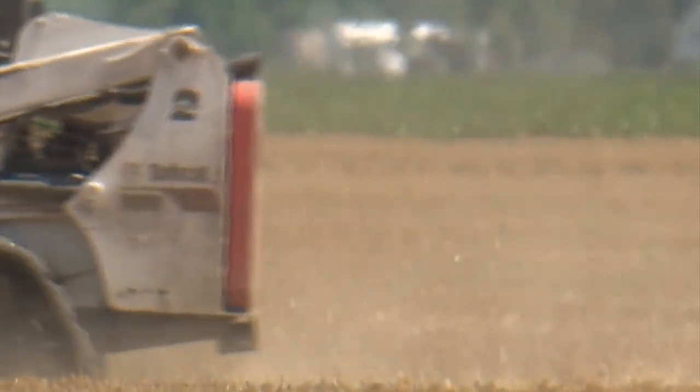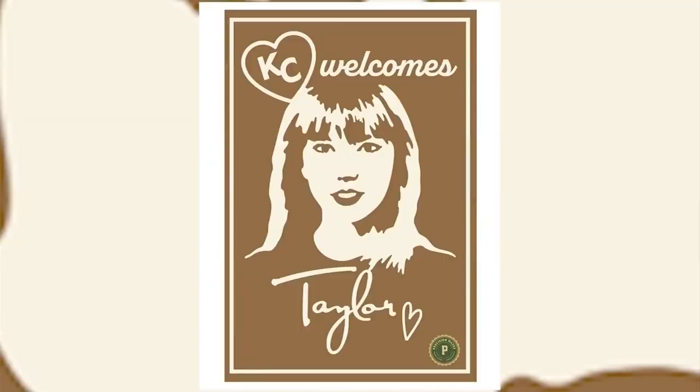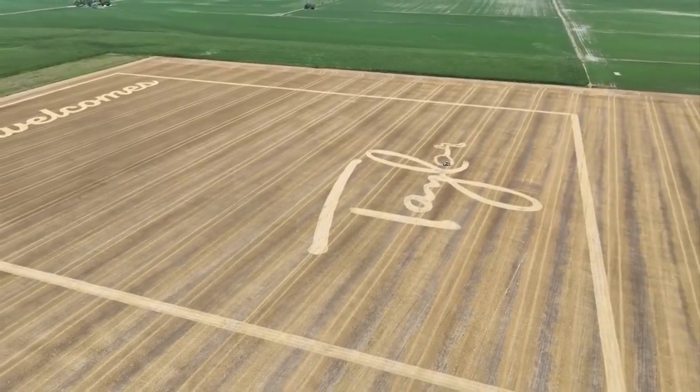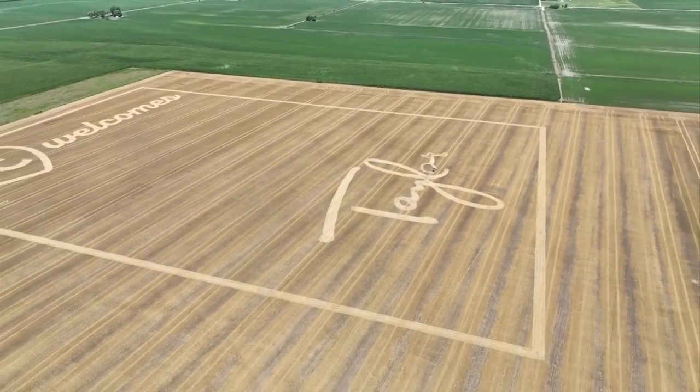By this afternoon he'd already etched 'KC Welcomes Taylor' into the ground and is now working on her portrait, until it eventually looks like this. We're just here celebrating with the city and with the event. It really is Taylor Swift coming to town — it is a phenomenon and we're just a small part.